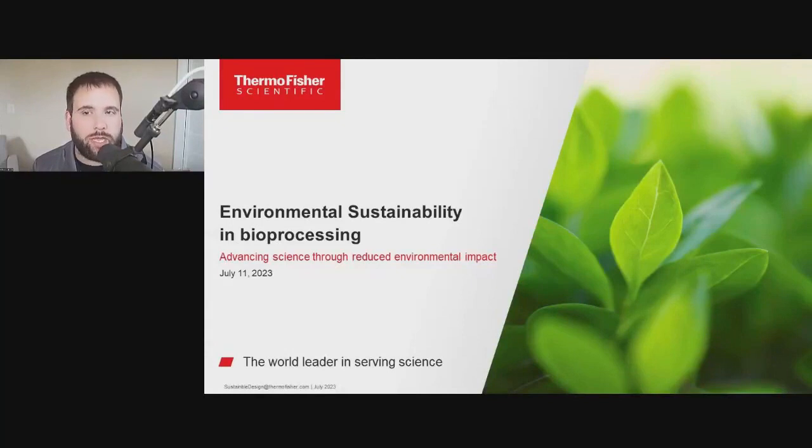Joining me for this presentation are two industry experts from Thermo Fisher Scientific: Adam Goldstein, Senior Director for Bioprocess Sciences, and Moretta Myles, Senior Director for Environmental Sustainability. They are going to discuss sustainability in bioprocessing and the exciting advancements happening in the space, including practical examples and case studies.